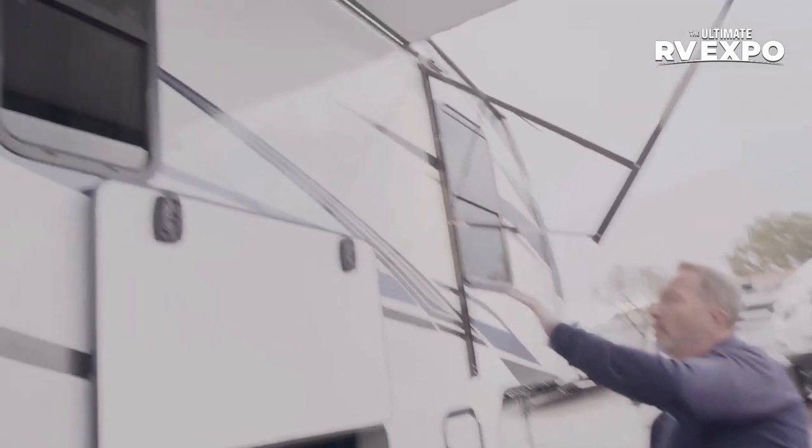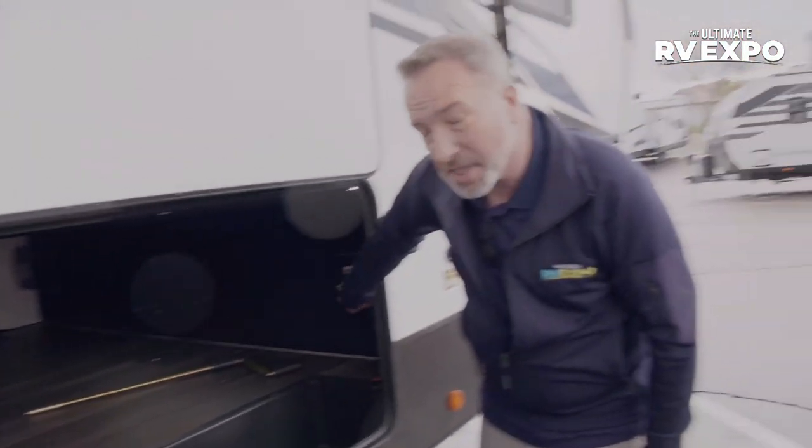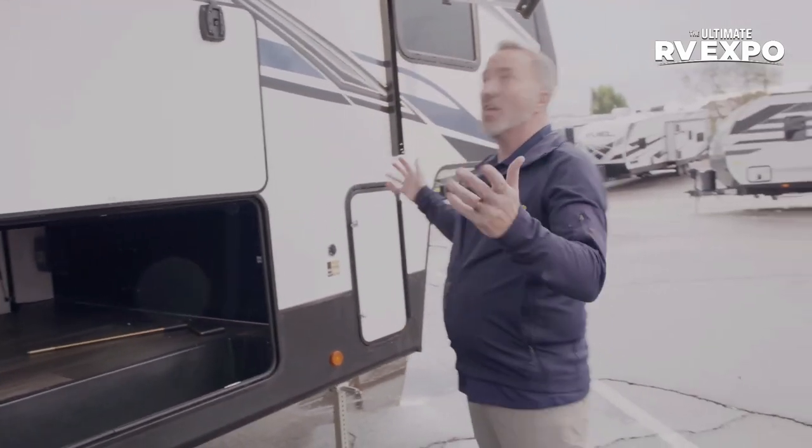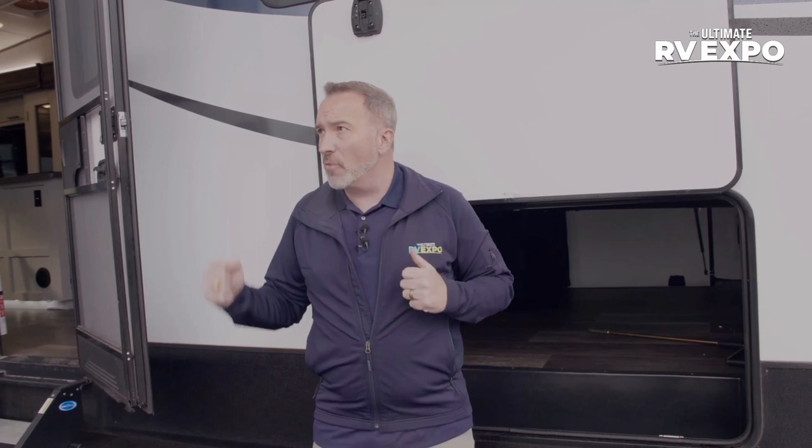Beautiful fiberglass sides, sealed tinted safety windows all the way around, finished off with pass-through storage — the basement. It's also set up for an inverter if you want solar panels. The Atlas 3172 RLKB features a double axle, aluminum rims, heated and enclosed underbelly, twin LP tanks, and Rotoflex pin box. With dual 13,500 BTU ACs and a 35,000 BTU furnace, you won't go wrong with comfort and style. At 9,700 pounds and 35 feet 11 inches, it's a great entry-level couples' fifth wheel.